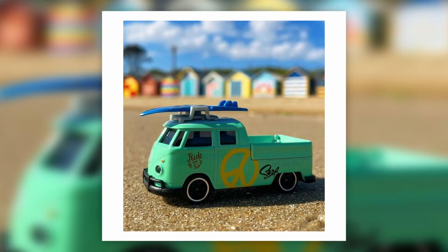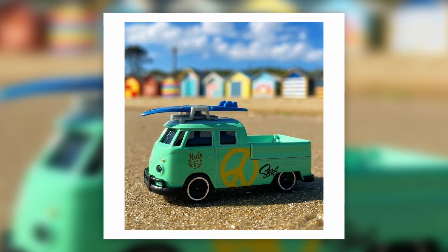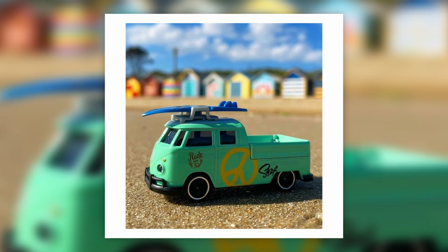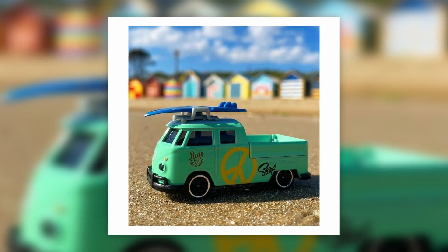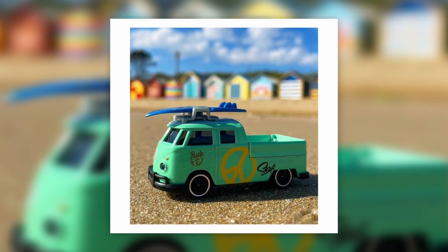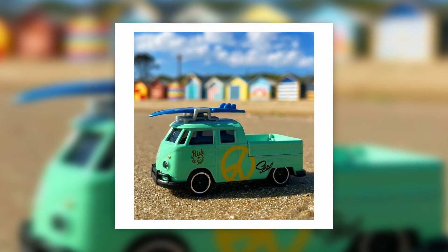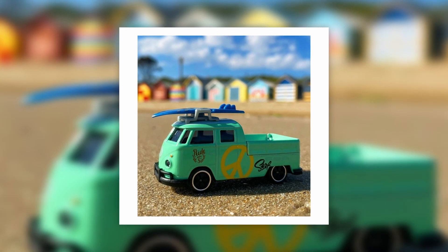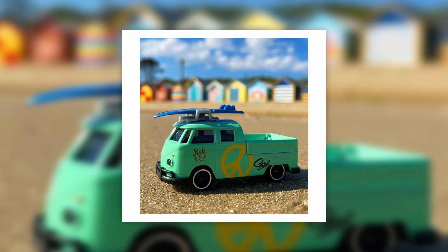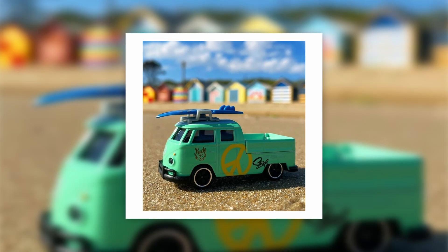Also out now in some parts of the world is the brand new VW T1 pickup — so cool, with a great colorway and a nice accessory on top. One thing I'd like Majorette to improve is paint durability, as some of their cars tend to chip quite easily — for example, when you open the doors. I'd like to see better paint quality moving forward.